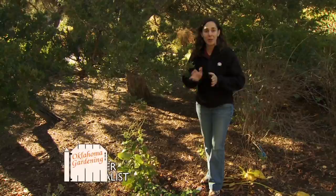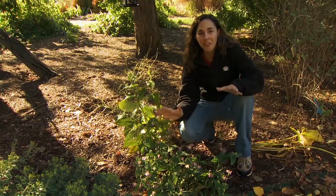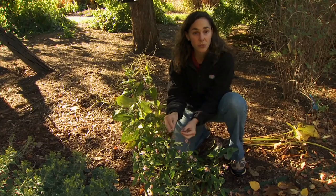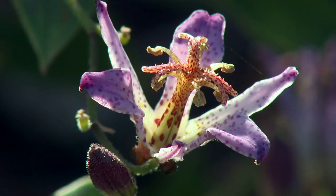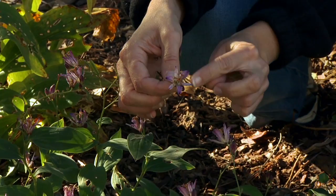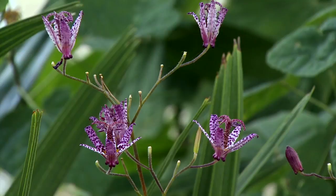The entire Oklahoma gardening staff agrees: we love toad lilies. These plants tend to surprise each fall — they lie rather inconspicuously throughout the growing season and then explode with flowers come autumn. There are about 20 different species in this genus, Tricyratis, including one of our Oklahoma proven plants, Tricyratis hirta. All of the toad lilies are loved for their really unique, star-shaped flowers reminiscent of orchids, with mottled purple and white coloration. They also have nice broad foliage, and there's a variety of sizes depending on the cultivars and species selected.